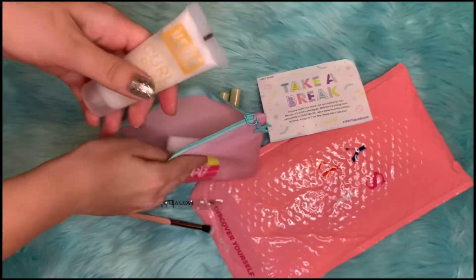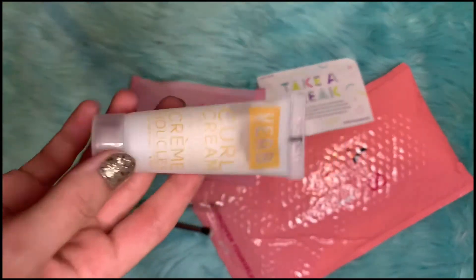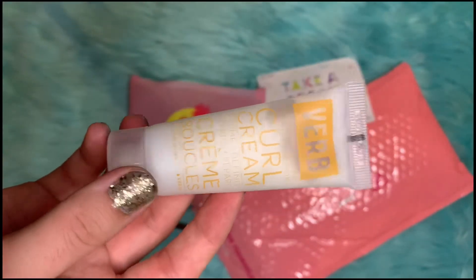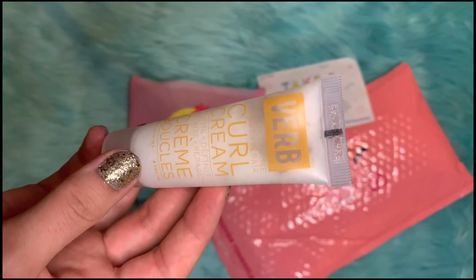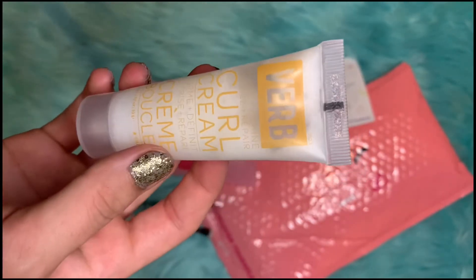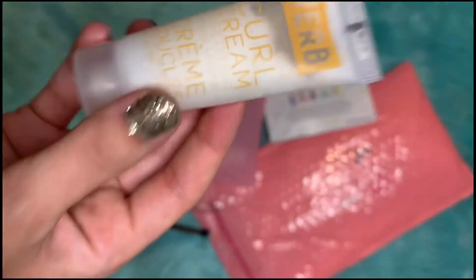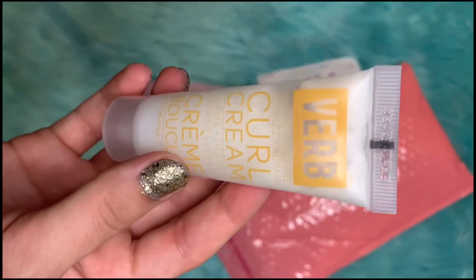This first item on top is actually an item that I chose. You get to customize and choose one of the items in your bag every month, and this is what I chose — the Verb Curl Cream. The full-sized version of this retails for $18.